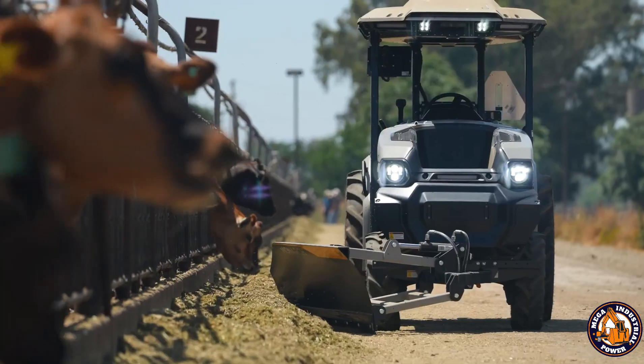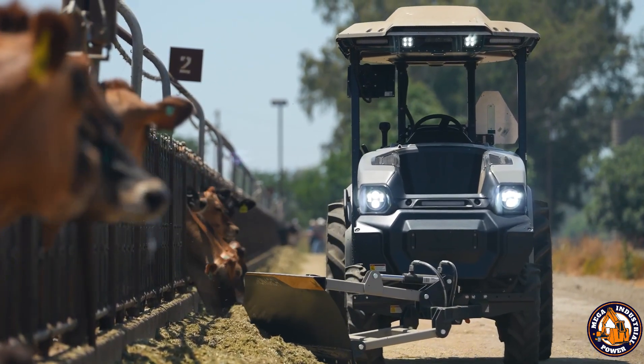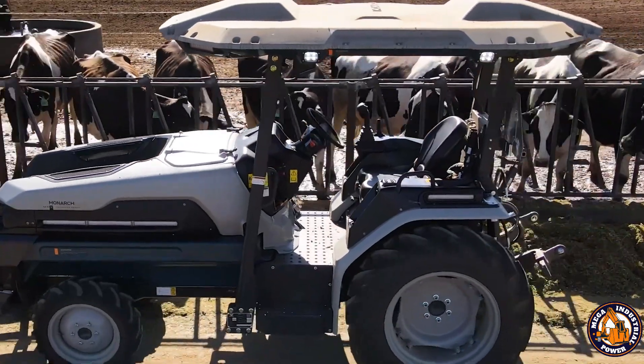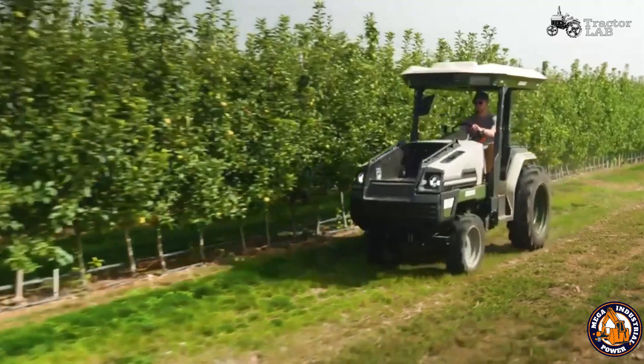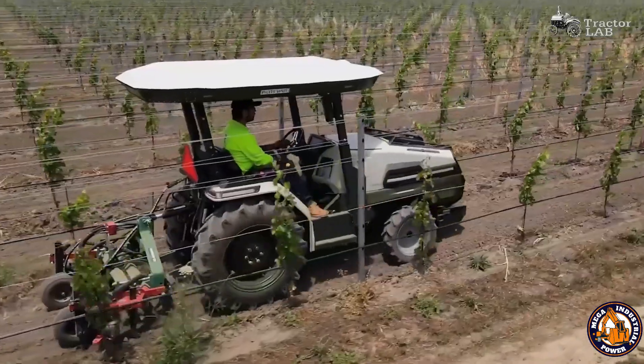With its onboard AI, the tractor can assess field conditions, plan tasks, and execute them with minimal human input. Farmers using the Mark V report not only lower fuel costs, but also better crop management and higher efficiency. This is what happens when Silicon Valley meets the soybean field.